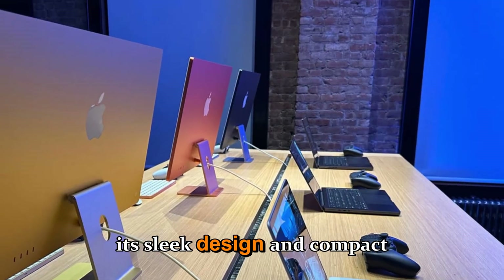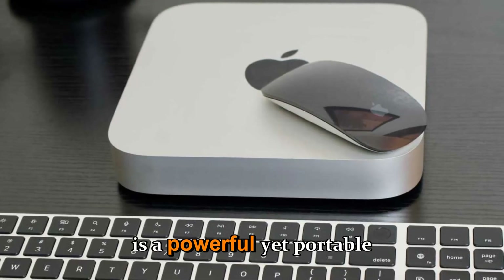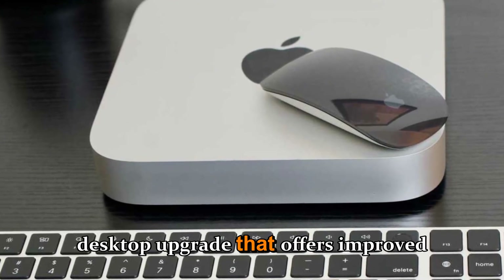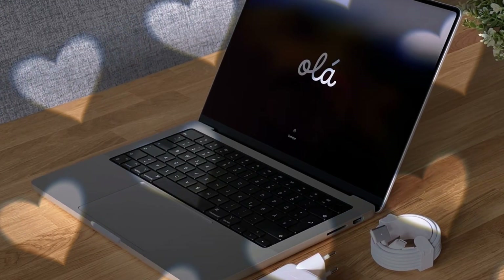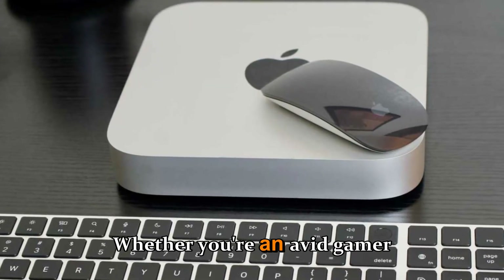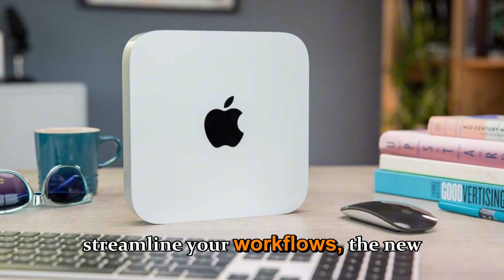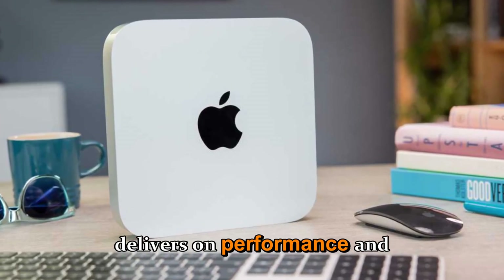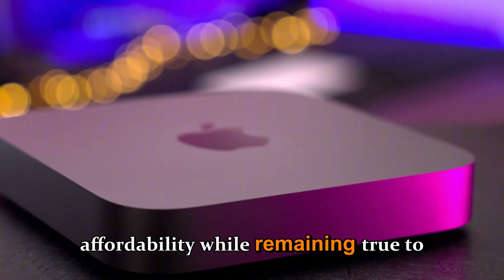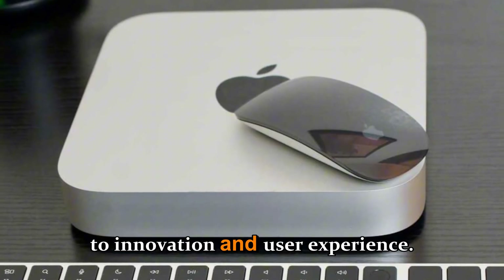With its sleek design and compact size, the Mac Mini M5 is a powerful yet portable desktop upgrade that offers improved functionality and convenience for both personal and professional use cases. Whether you're an avid gamer or a content creator looking to streamline your workflows, the new model delivers on performance and affordability while remaining true to Apple's commitment to innovation and user experience.